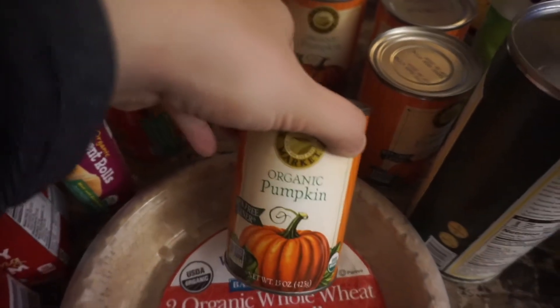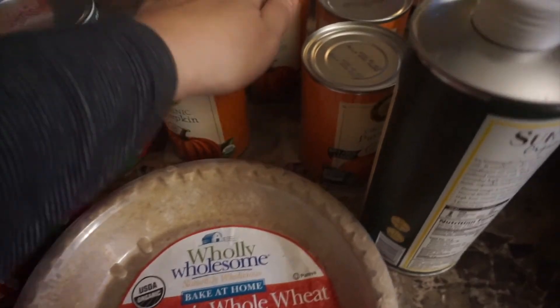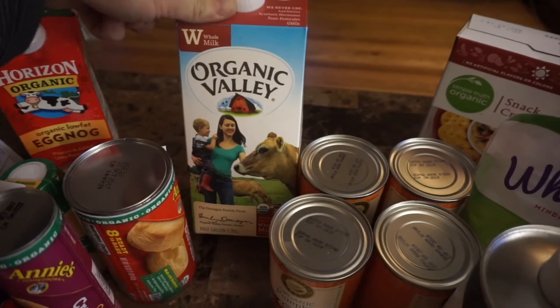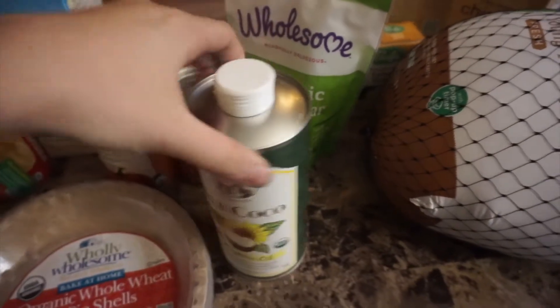I got four cans of canned pumpkin to make my pumpkin pie, and I already had all the spices so that was great. Here is some Organic Valley whole milk — that is also for the pumpkin pie recipe.